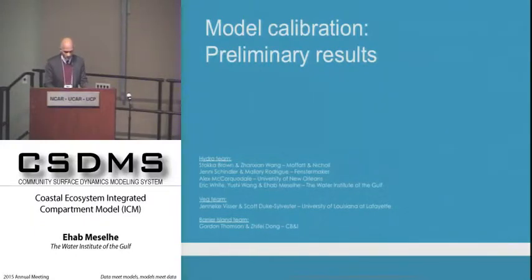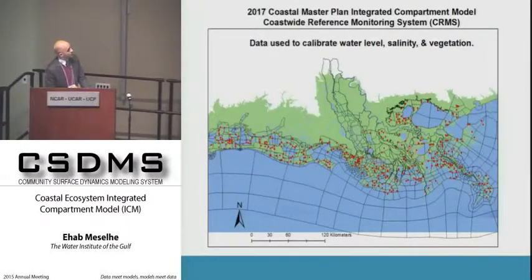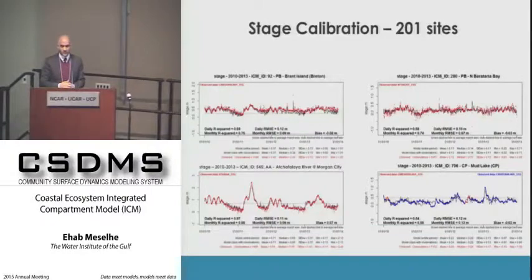For calibration, we use the Coastwide Reference Monitoring System, or CRMS—a network of a few hundred stations that have been collecting data since 2006 to the present. Water level and salinity are collected hourly at some stations. Approximately 200 stations with good quality data were selected for this calibration effort.